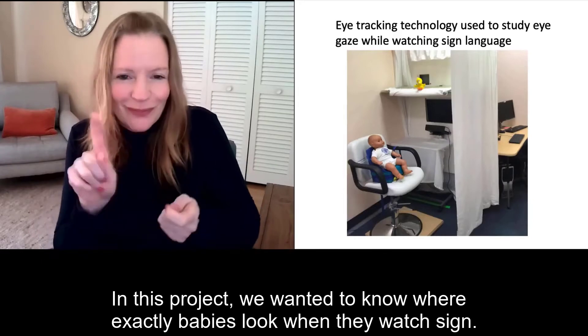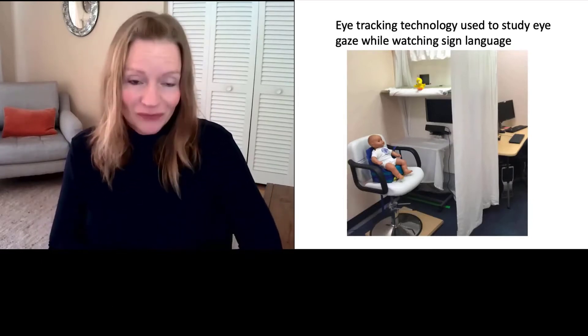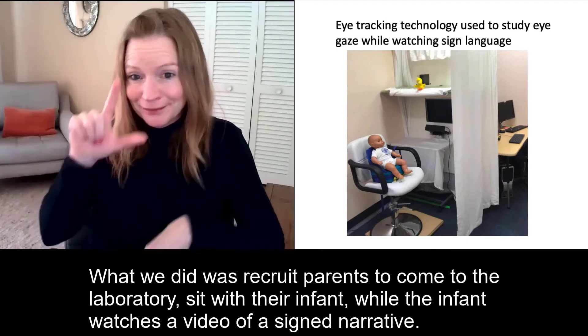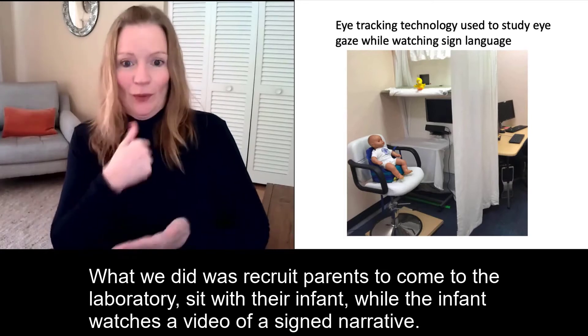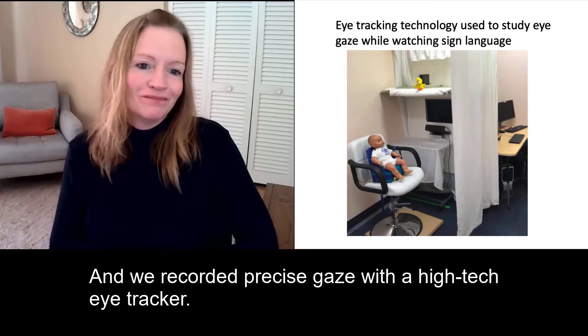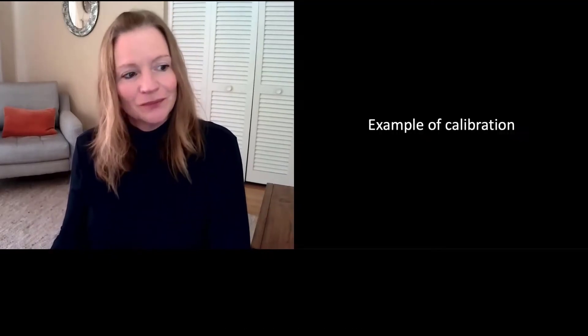In this project, we wanted to know where exactly babies look when they watch sign. What we did was recruit parents to come to the lab, sit with their infant, while the infant watches a video of signed narrative. And we recorded precise gaze with a high-tech eye tracker.